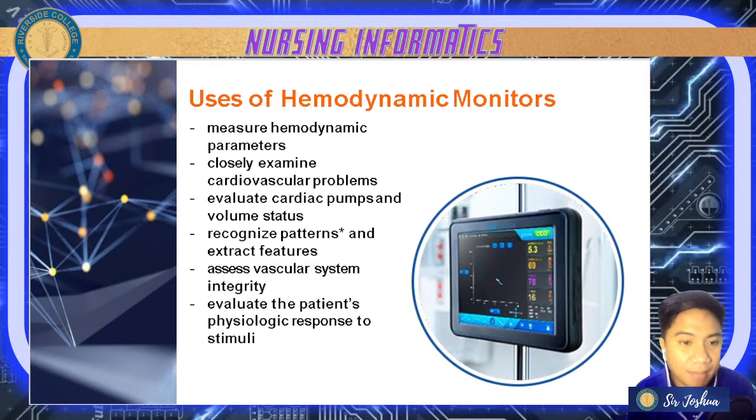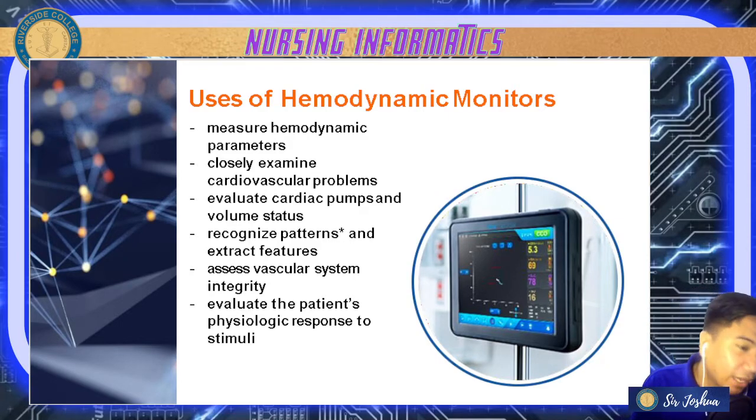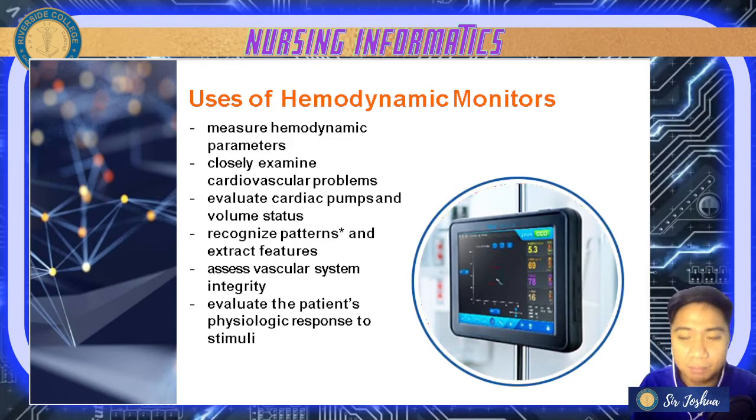For hemodynamic monitors: number one, it measures hemodynamic parameters like blood volume. It also closely examines cardiovascular problems such as congestive heart failure and problems with blood being pumped in and out. It evaluates cardiac pumps and volume status, and recognizes patterns — extracting features like heart rate and ECG waves, the PQRS waves, which you will discuss more in cardio during medical-surgical nursing.